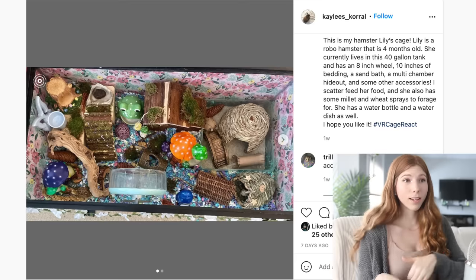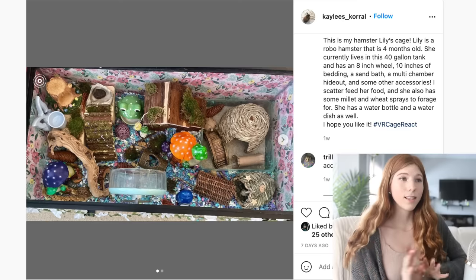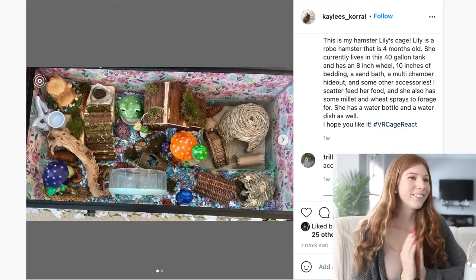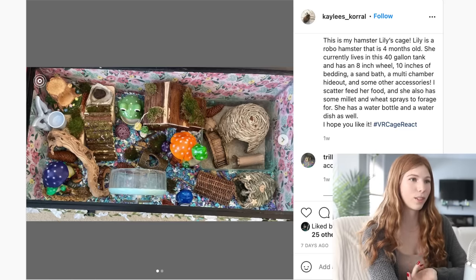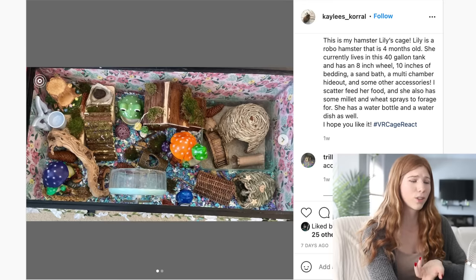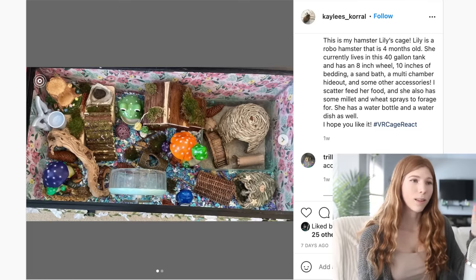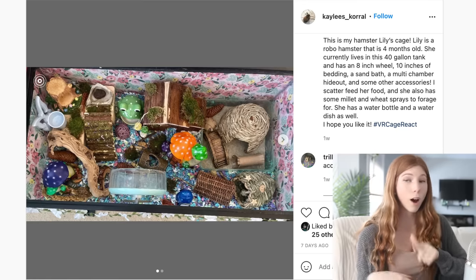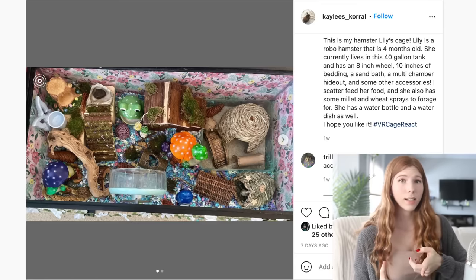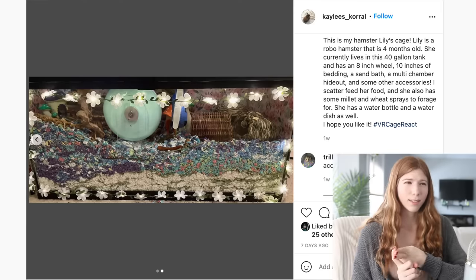This next enclosure is not this person's but their friend's — a 40 gallon aquarium with an 8 inch wheel, 10 inches of bedding, a sand bath, a multi-chamber hideout, and other accessories. This is for a robo named Lily. We have the same frog hideout, so that is awesome. I really like how busy the enclosure is — especially for a robo hamster, crowding the cage tends to make them feel a lot safer. One thing I do notice is the softwood hide. Some say it can leak resin because it is made from pine, and sometimes softwood hides are made with nails, so that's something to keep in mind.